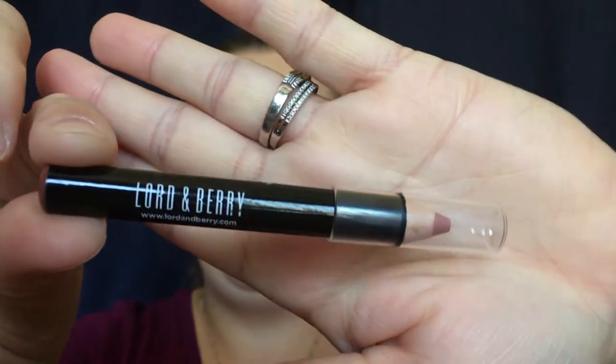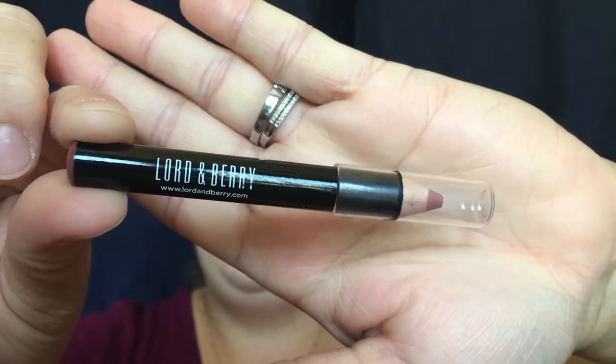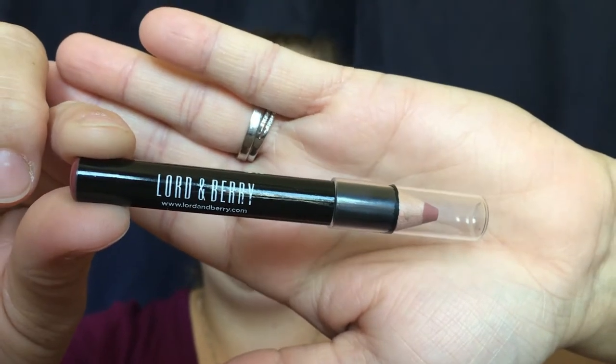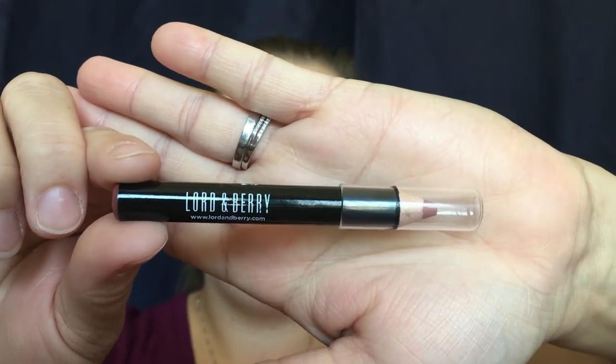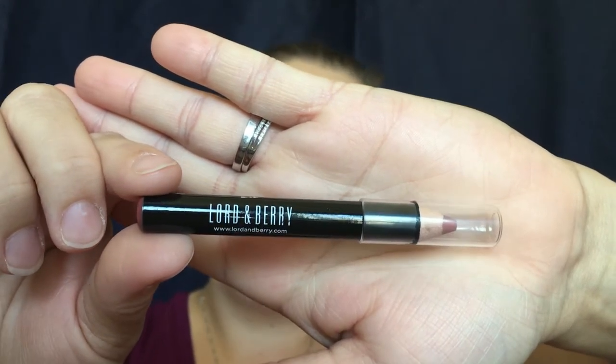...crayon lipstick. I do have a lot of lipsticks and I'm not really a crayon type of person as far as lipstick goes. It is a really pretty shade, but this is just not my cup of tea. So I'm going to save this — I'm not going to swatch it — I'm going to save it for a giveaway.